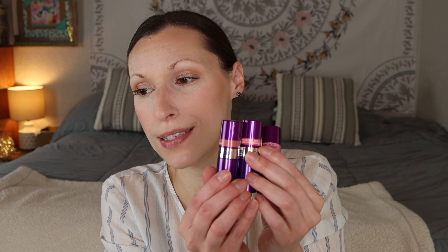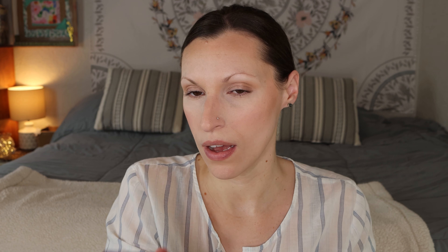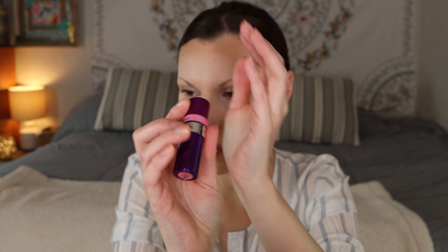Earlier I also tried some new lipsticks — got none of it on camera. This is also part of the hyaluronic acid line that CoverGirl came out with, so purple packaging. I picked up three shades: Elegant Nude, Loving Rose, and Amazing Petal.